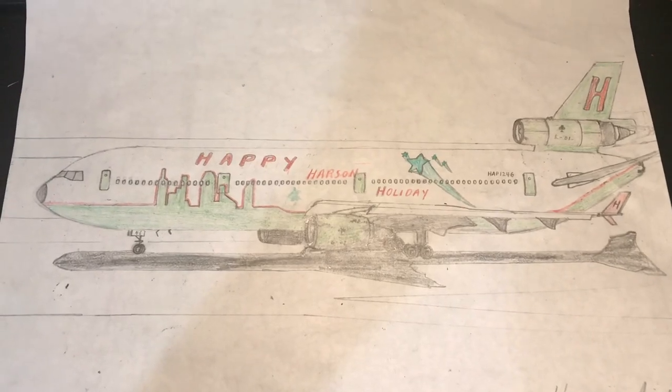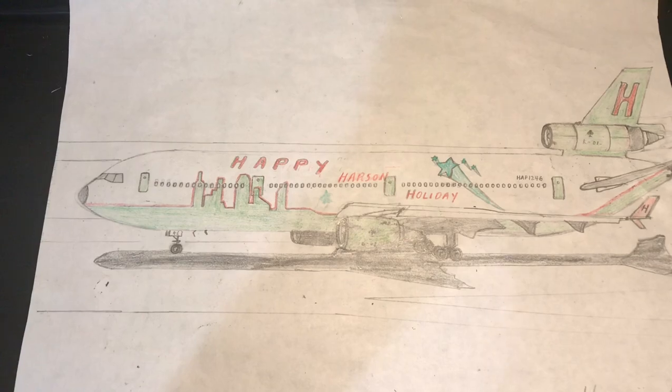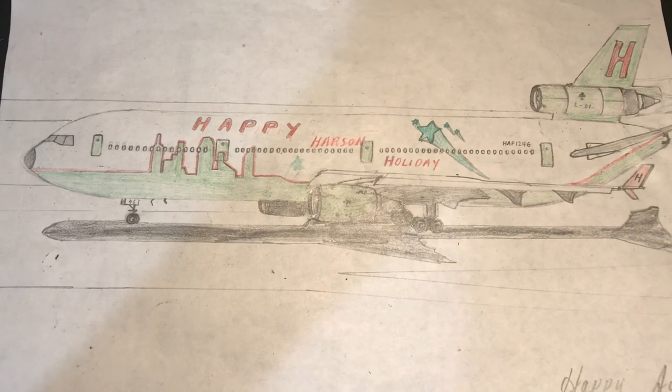With enhanced passenger capacity and better fuel efficiency, this jet has a very unique design, especially where the engines were installed, which gives it a unique look. I personally like its round look and its tail engine.